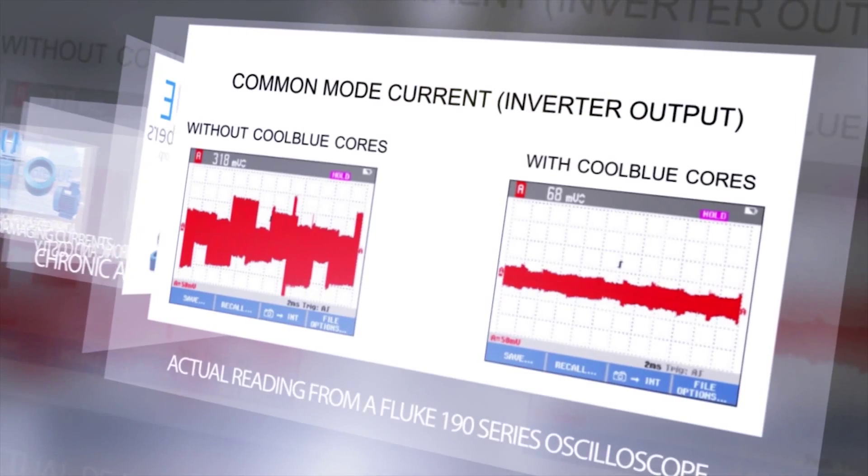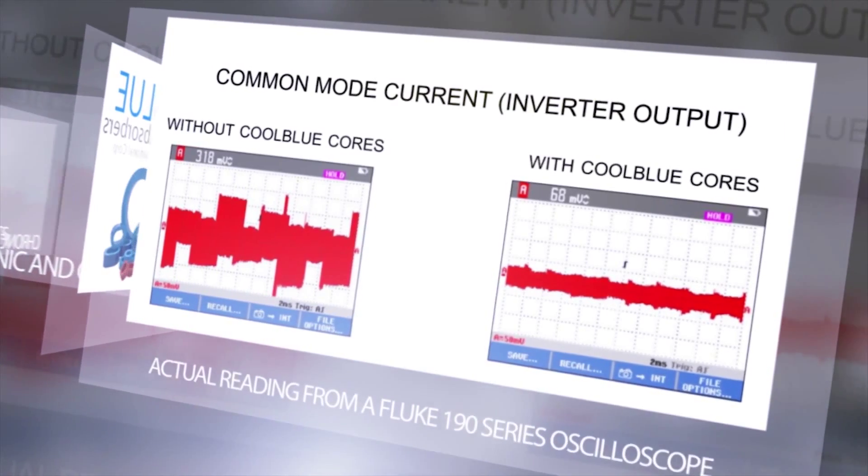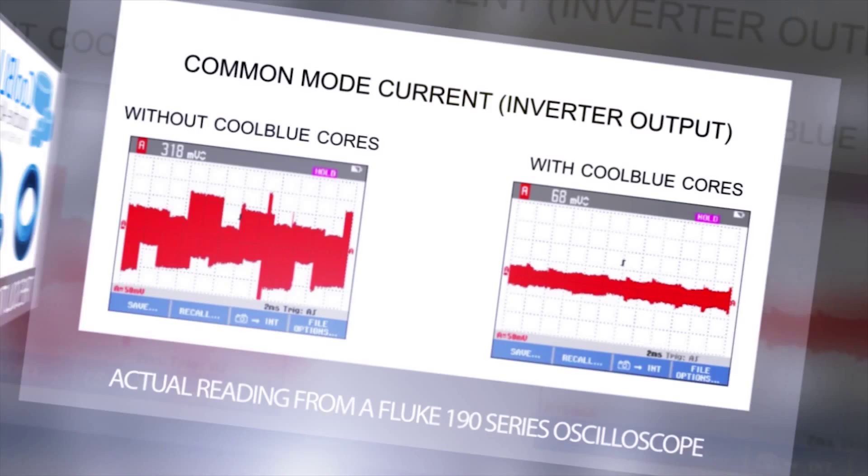Here are the results before and after the use of Cool Blue. As you can see, the damaging current is greatly reduced.